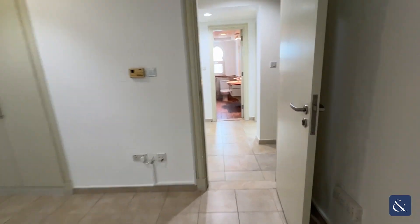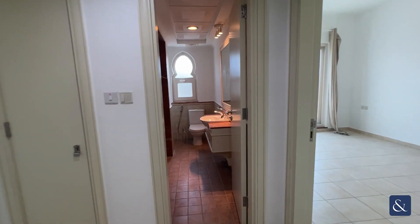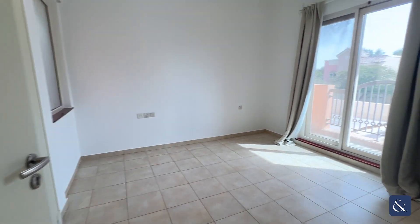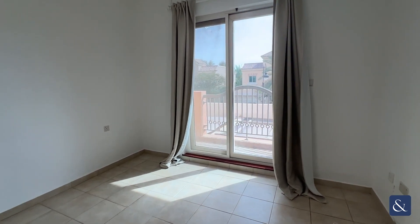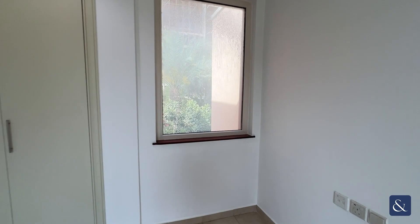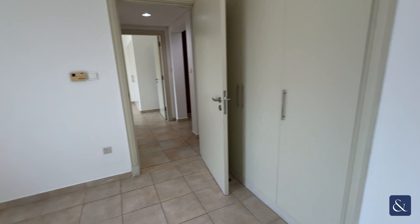Heading back through, past the landing, you have your shared bathroom for your two double bedrooms. Both have balconies facing out into the front of the property. This one has an additional window facing out into the back, allowing for more natural light to come in.